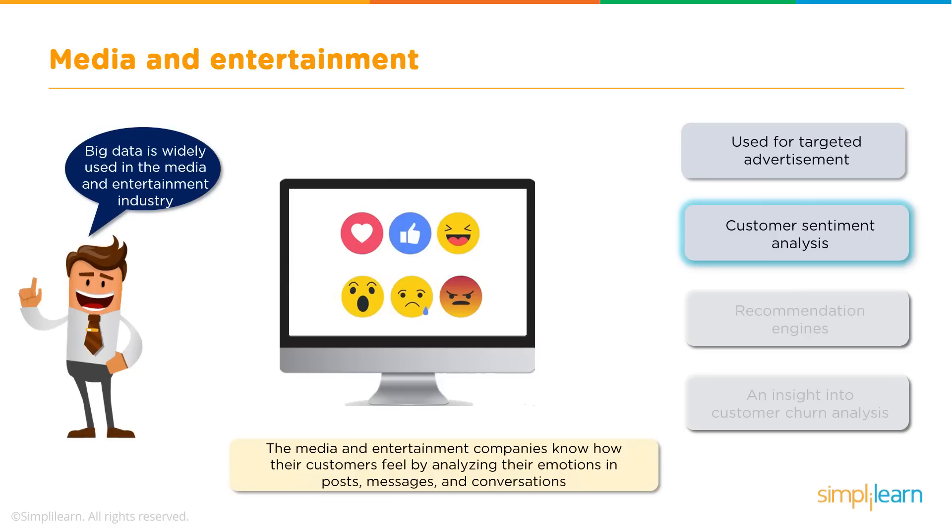Next up is Customer Sentiment Analysis. Customers are very important for a company — the happier the customer, the greater the company's revenue. Big Data helps in gathering all the emotions of a customer through their posts, messages, conversations, and so on. These emotions are then analysed to arrive at a conclusion regarding the customer's satisfaction. If the customer is unhappy, the company strives to do better the next time and provides a better experience.